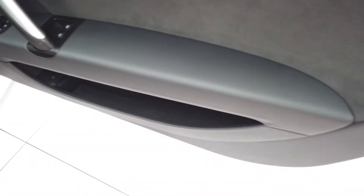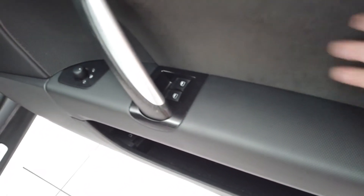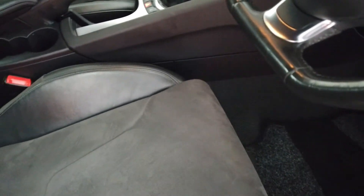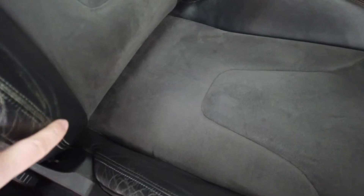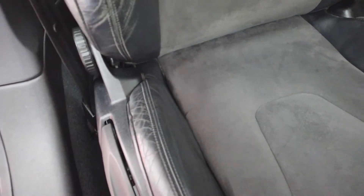Coming into the front — window and mirror controls there, nice condition on the door. We've got this nice section, sort of suede effect mirroring in the seats there. Again, half leather there, with a little bit of fade and wear on there, but nothing ripped or torn, good condition generally.